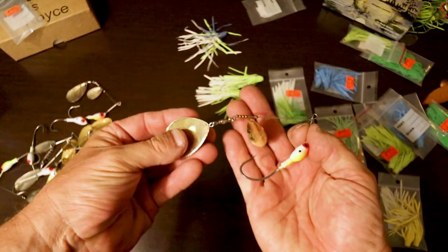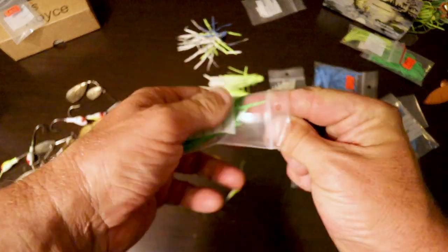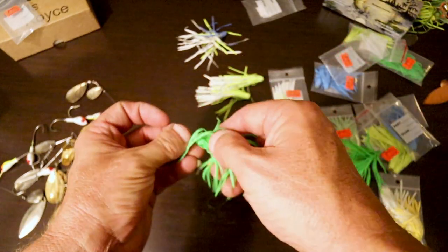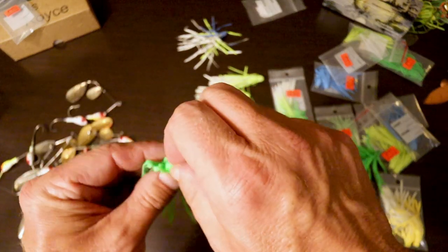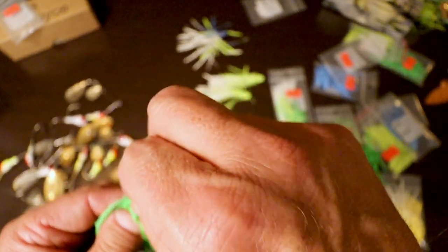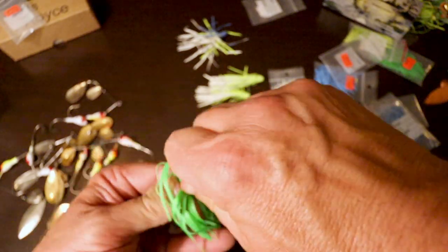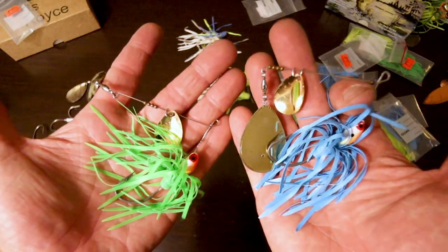There's one more Loudmouth, so we did one blue — let's do one green, should be kind of cool. There's the green. Let's compare the two — the blue and the green. Nice!